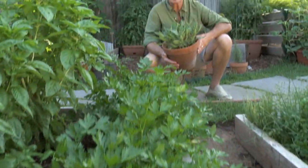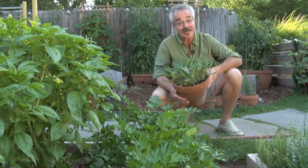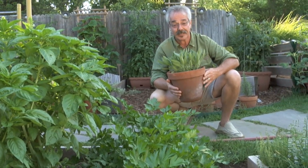So whether you're new to gardening or a seasoned professional, don't overlook herbs. They'll reward you with great taste and great beauty with minimal effort. And that, my friends, is sage advice.